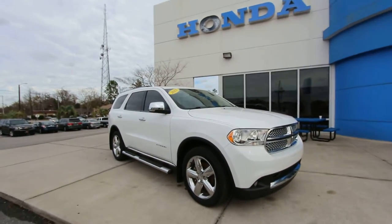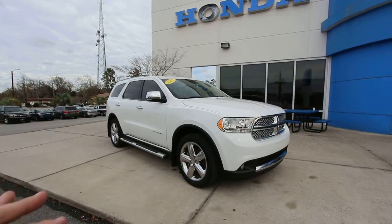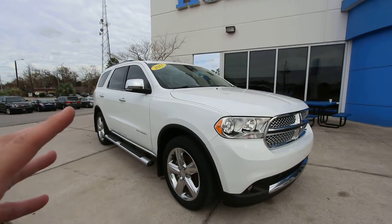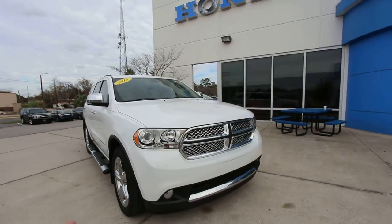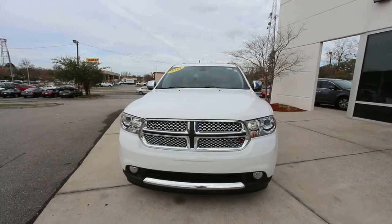What's up everybody? Happy New Year. Today we're here at Stokes Honda North. We're going to be taking a look at a 2013 Dodge Durango Citadel Edition. We haven't had one of these on the channel in a few years, and today I really wanted to point this car out to you and let you see it. It is for sale — every vehicle on our YouTube channel is a for-sale vehicle right here, so you're more than welcome to comment and let us know if you're interested.